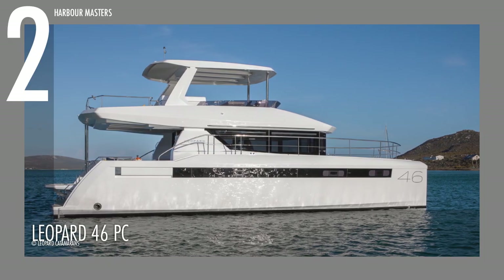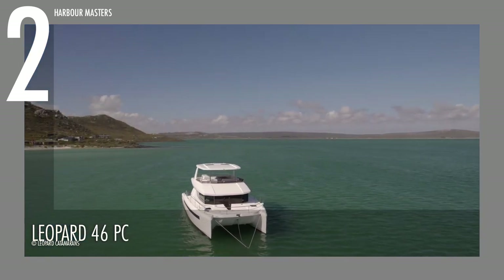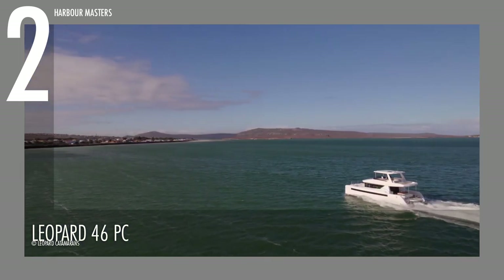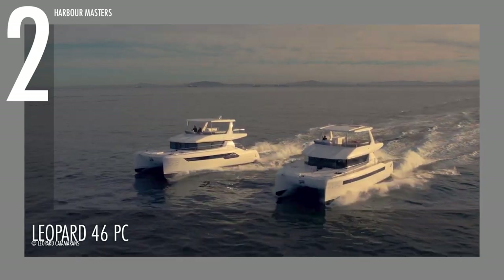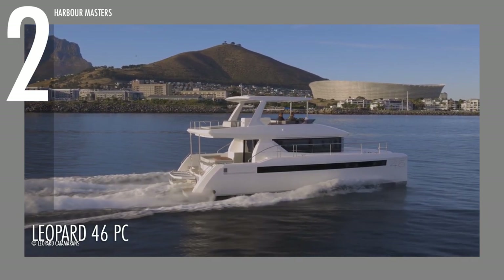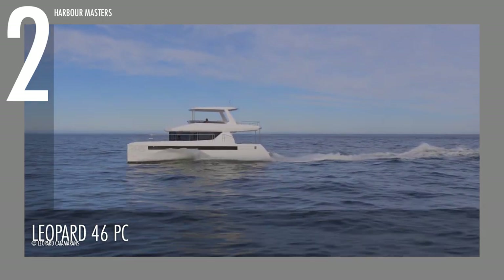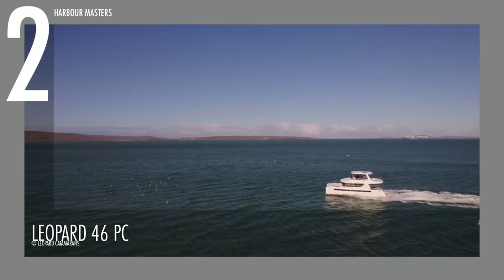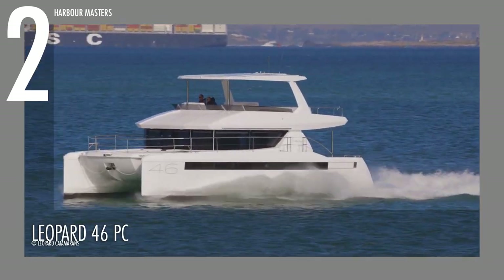At number 2, we have the Leopard 46 Power Catamaran. This 46-footer is powered by twin 250-horsepower Yanmar diesel engines, with optional engine upgrades for 320 and 370-horsepower variants. It has a fuel tank capacity of up to 489 gallons and up to 185 gallons of fresh water tank capacity. This has a reported top speed of 22 knots using the higher engine variants, and a range of 1,600 nautical miles on 40 knots of cruising speed. The displacement measures 36,945 pounds, or about 16,700 kilograms, and a load-carrying capacity of 10,679 pounds, or around 5.3 tons.